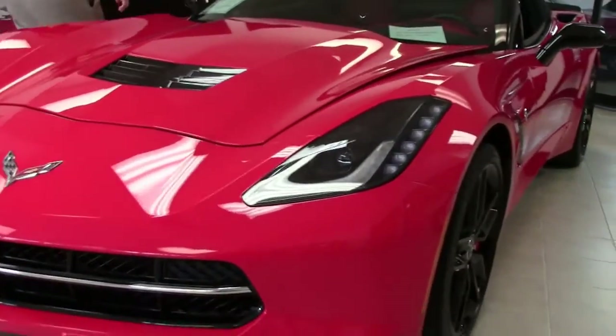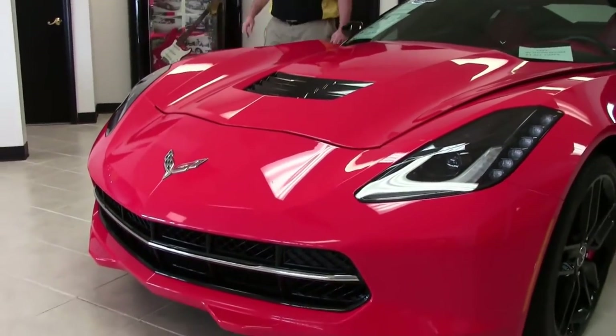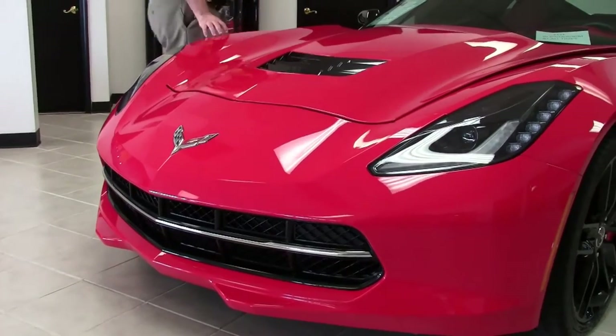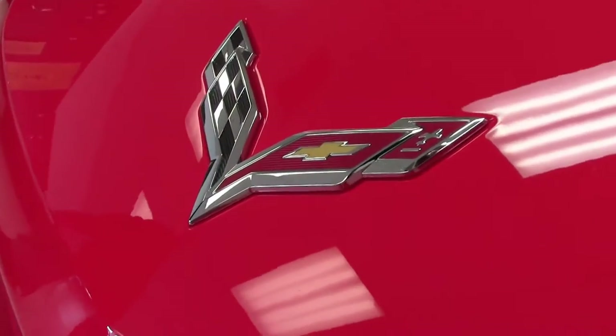Red, 7-speed. This absolutely gorgeous car is a one-owner car with only 8,800 miles on it. And the reason it is in our showroom is because it is that nice.